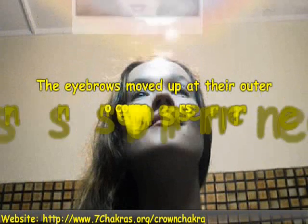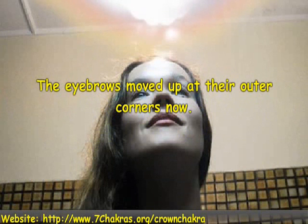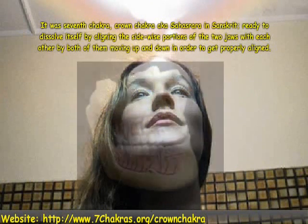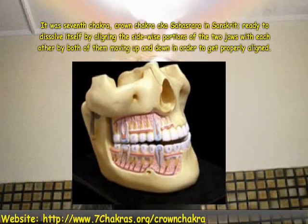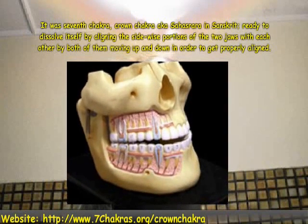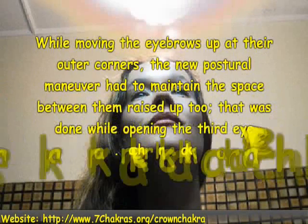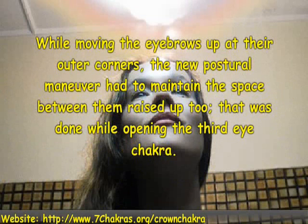The eyebrows move up at their outer corners now. It was the seventh Kegra, ready to dissolve itself by aligning the sidewise portions of the two jaws with each other, by both of them moving up and down in order to get properly aligned. While moving the eyebrows up at their outer corners, the new postural maneuver had to maintain the space between them raised up too. That was done while opening the third eye Kegra.